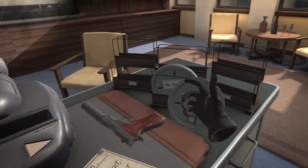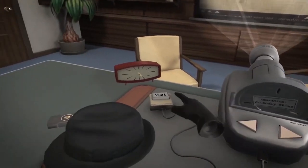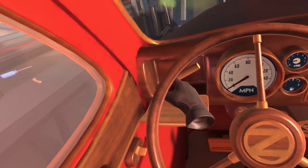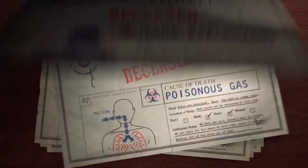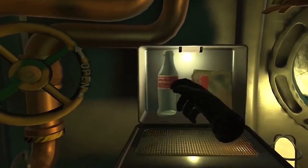I Expect You to Die is a virtual reality puzzle game that places you in the well-polished shoes of an elite secret agent. You must attempt to survive deadly situations in immersive and dangerous locations. It's a single user game, published by Shell Games. I Expect You to Die is really fun for groups, families, friends, and colleagues. It's probably one of the hardest puzzle games I've personally encountered in trying to solve those puzzles.